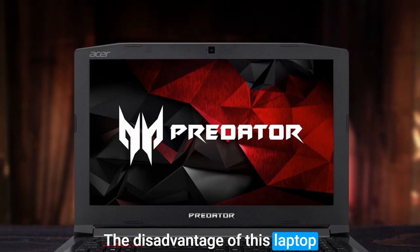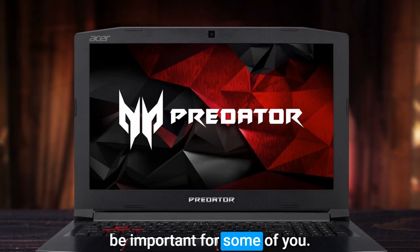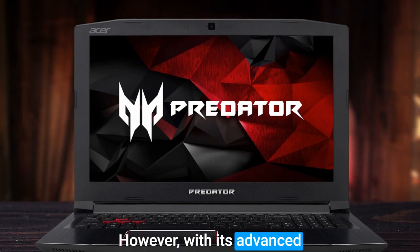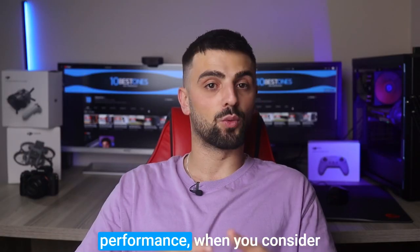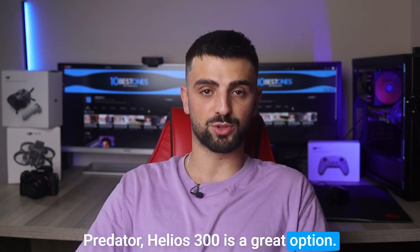The disadvantage of this laptop is the fact that it doesn't have an SD card reader, which may be important for some users. However, with its advanced cooling system and top-notch performance, when you consider its main specifications, the Acer Predator Helios 300 is a great option.